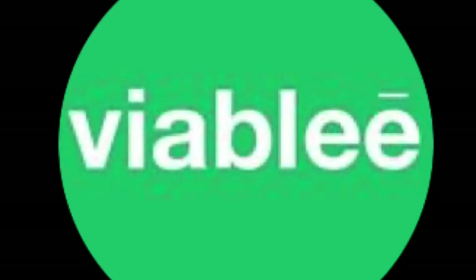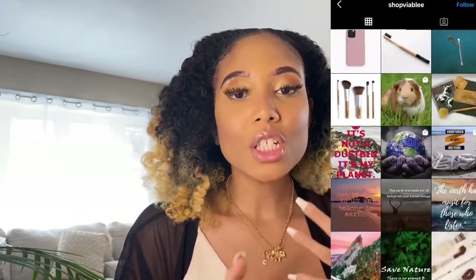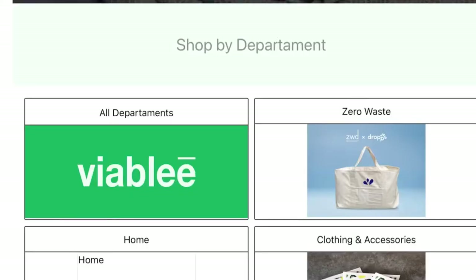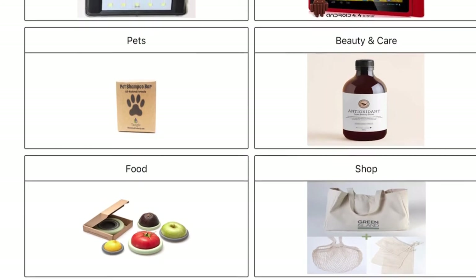Before we get started I do want to thank Viably for sponsoring this video. I'm really excited because they are a U.S.-based platform company that is kind of like a marketplace where you can get all of your eco-friendly goods — whether you're looking for home goods, bath, body, skincare, even clean beauty type of products, even baby products. They have a wide variety of items that are all eco-friendly, so it's kind of like a one-stop shop and it takes away the pressure of having to do the extra search when it comes to certain products.